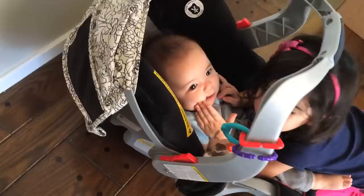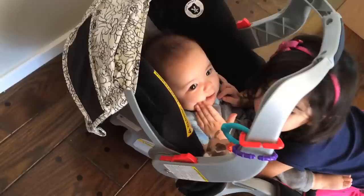She cannot stop talking about them to anyone who will listen. So I did some googling, here we go.